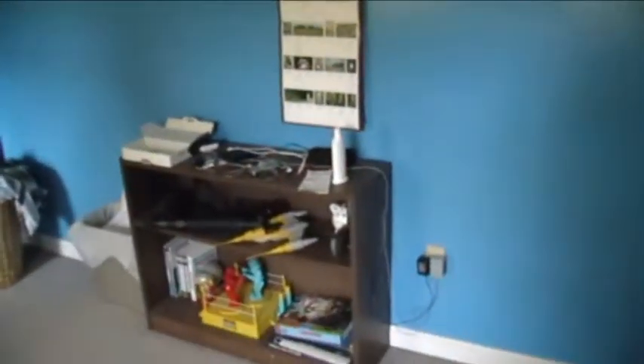Are these the kids' rooms? This is your room, let's check it out. It looks pretty neat — reasonably neat. There's a backpack on the floor. That's mine. Toys are put away, shelf is reasonably neat. Acceptable. Alright, who's next?